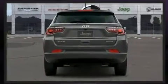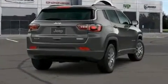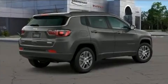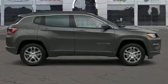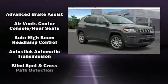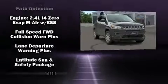Jeep ensures the safety and security of its passengers with equipment such as dual front-impact airbags with occupant-sensing airbag, head curtain airbags, traction control, brake assist, anti-whiplash front head restraints, ignition disabling, and four-wheel disc brakes with ABS.